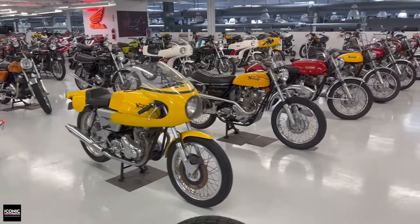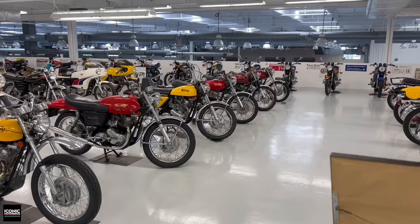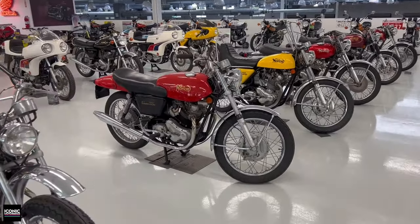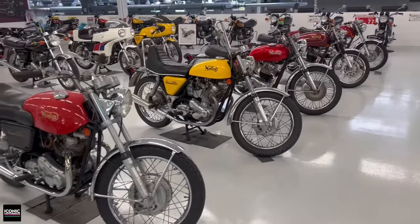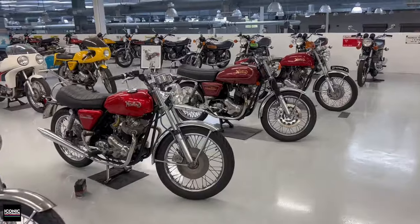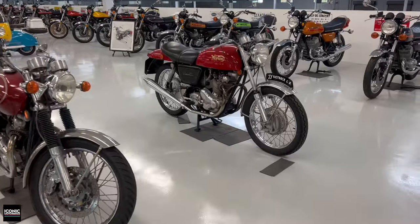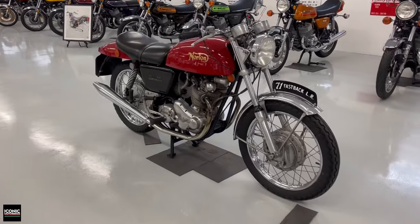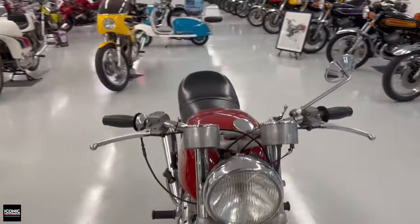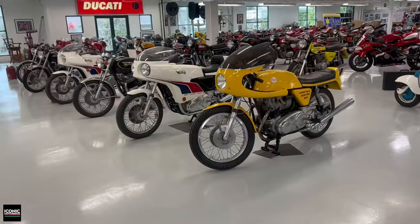Today's event is due to the SoCal Norton Owners Club. Daniel is close friends with them and obviously a participant when you look at all the Nortons here. Every year Daniel opens up this collection once a year for the public to check it out. I'll admit my expertise on Nortons isn't tremendous, but I sure can appreciate them, and Daniel's got a lot of them.